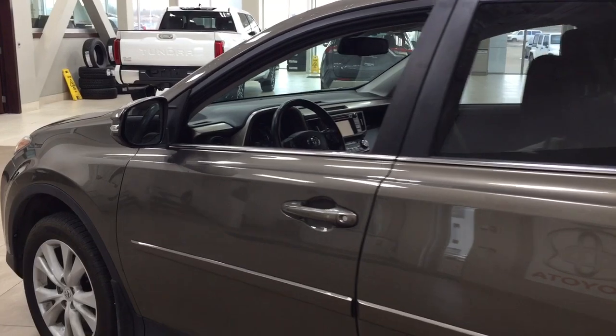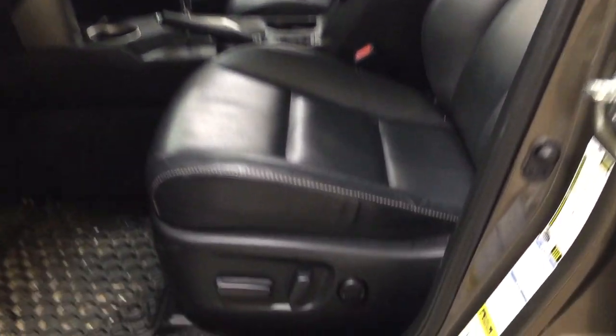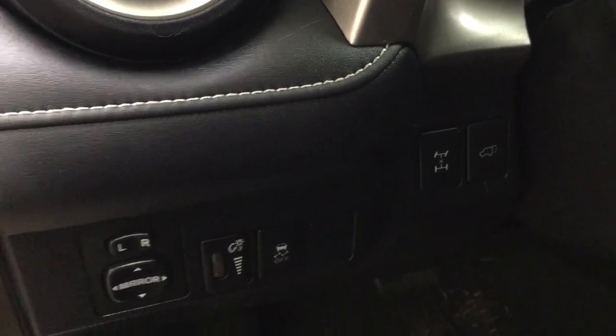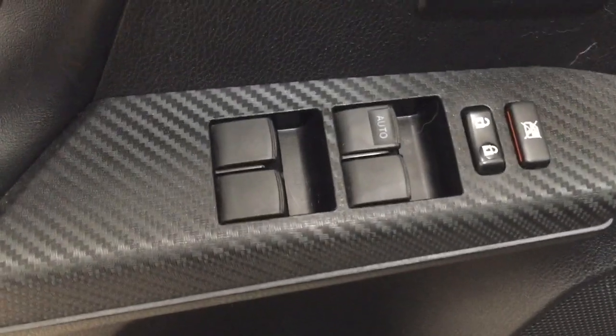Taking a closer look at the front dash as well as the front seats, you do have your black interior, power driver's seat with lumbar support, mirror controls, traction control on and off, all-wheel drive lock, and power lift gate release. On the inside of the driver's side door you have your seat memory controls with window locks, power locks, and window controls.